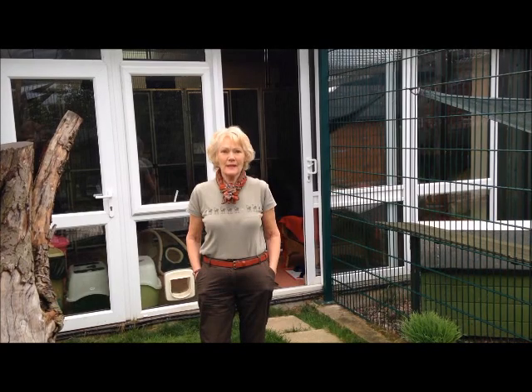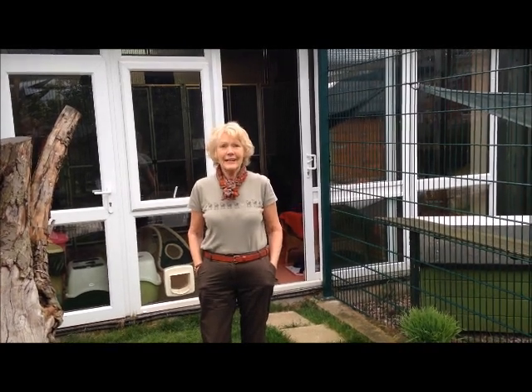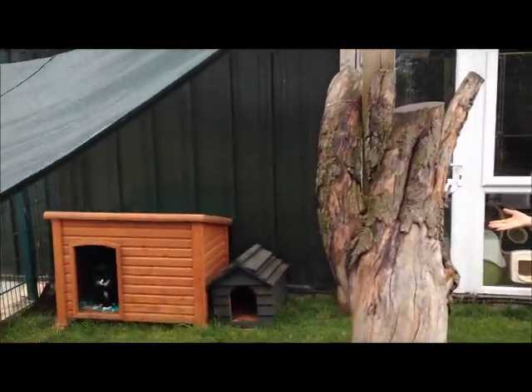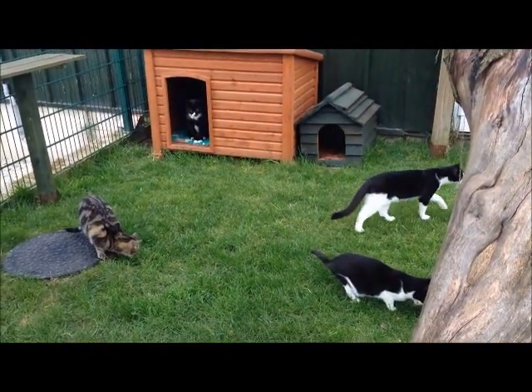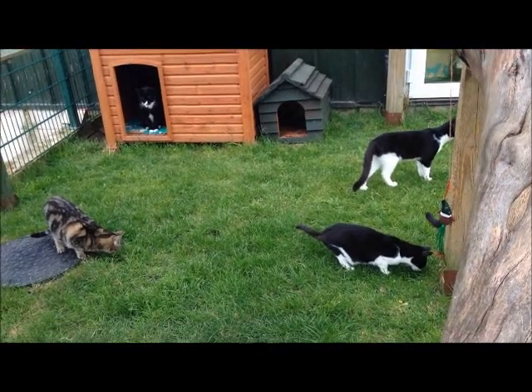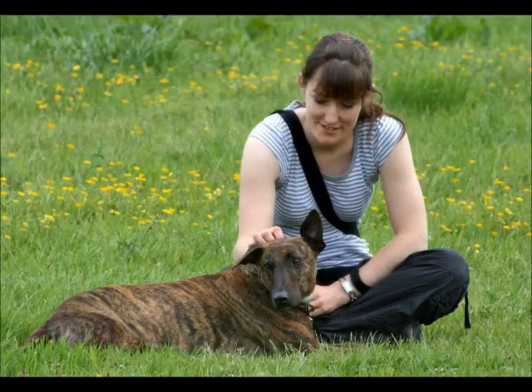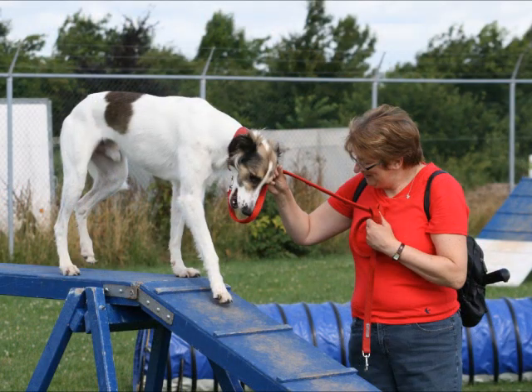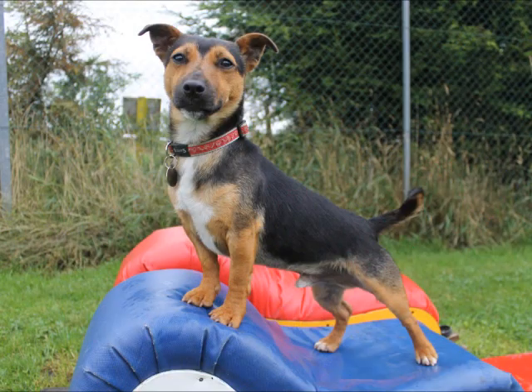Support Adoption for Pets have always been very helpful and encouraging of our charity and its work, and have helped fund this garden room cattery, which has helped increase our ability to help more cats and kittens. Whilst we are pleased with what we have managed to do so far, we now urgently need additional funding to complete this project.